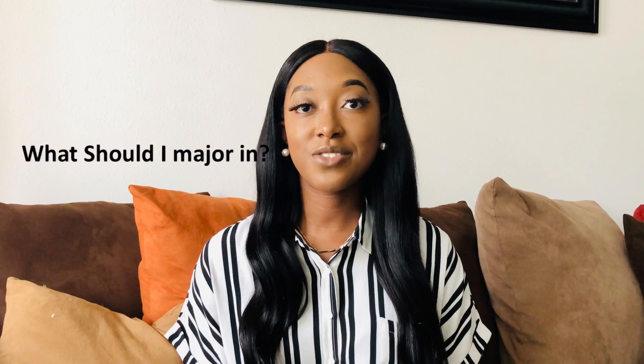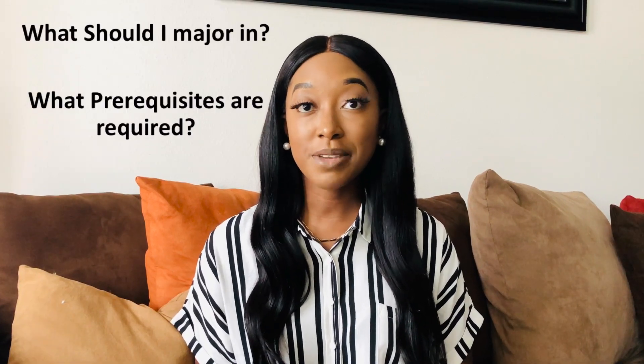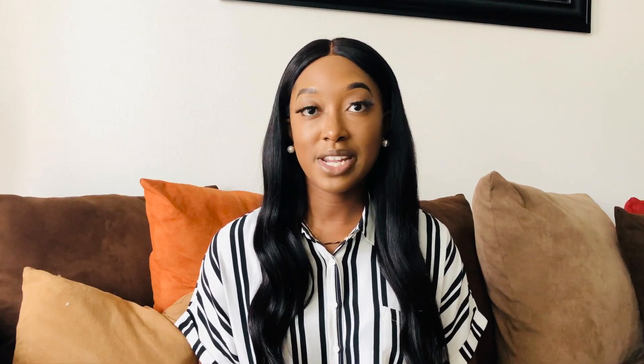Now, why is it important to know the certain requirements for medical school? Obviously it's so competitive to get into medical school that you must know the classes and courses you need to take prior to applying. Every medical school has different requirements, so I just want to go over the basic application requirements. In this video we'll talk about what you should major in, the prerequisite requirements, MCAT requirements, what you should put on your resume or CV, and then letters of recommendation.